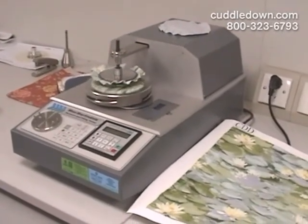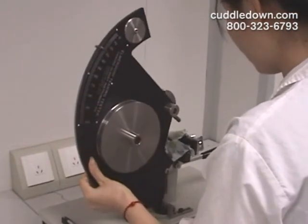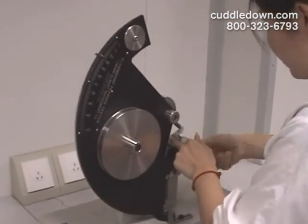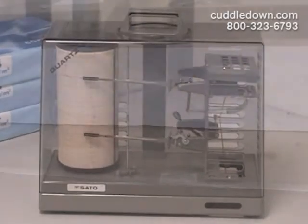Whether printed or embroidered, the fabric is put through quality testing to be sure it meets our Cuddledown standards. Just a few of the many tests we require include tensile or strength, color fastness, shrinkage control, and pilling.